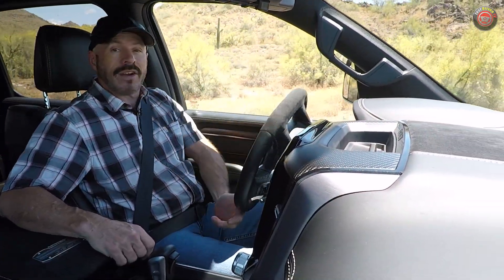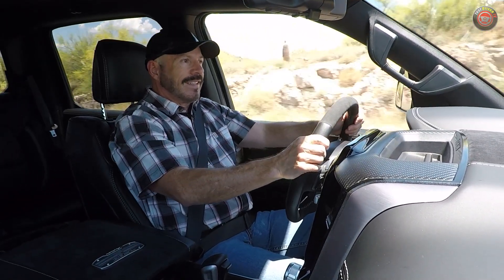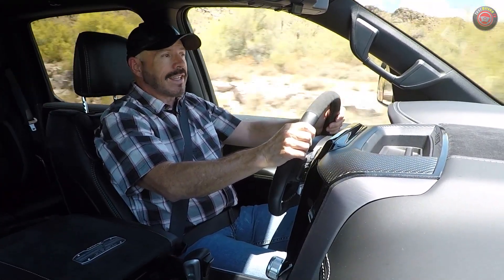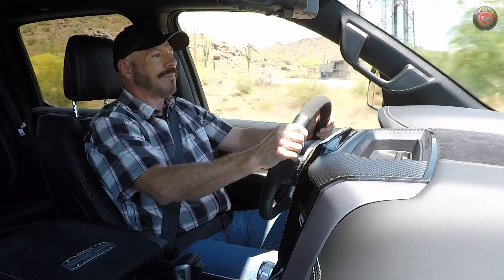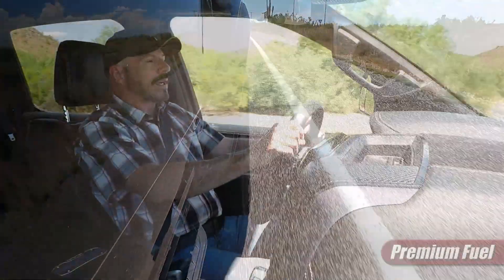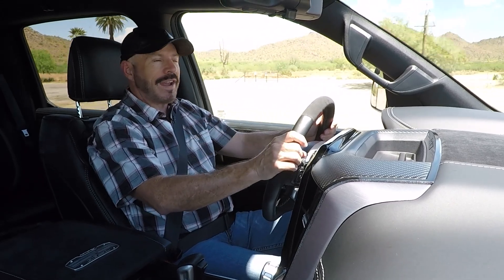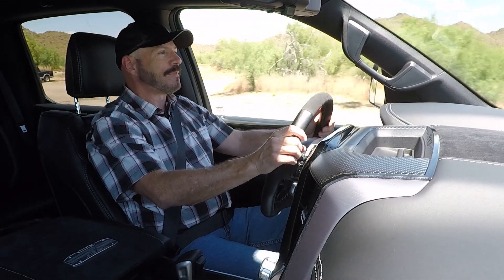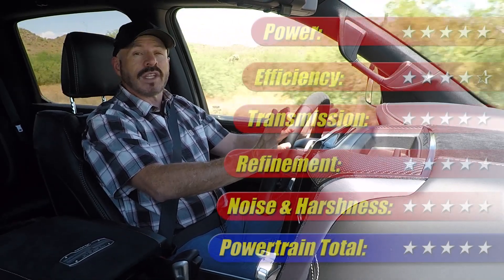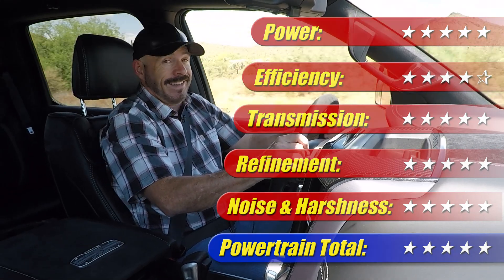This is a great powertrain — I've loved it in everything I've tested. It's actually a little more refined than the Raptor R. Fuel economy is 10 city, 14 highway, 12 combined, and in my week with it driving it like you see me doing here, I got 10 miles per gallon. Nonetheless, I absolutely love this powertrain. It gets five out of five stars.